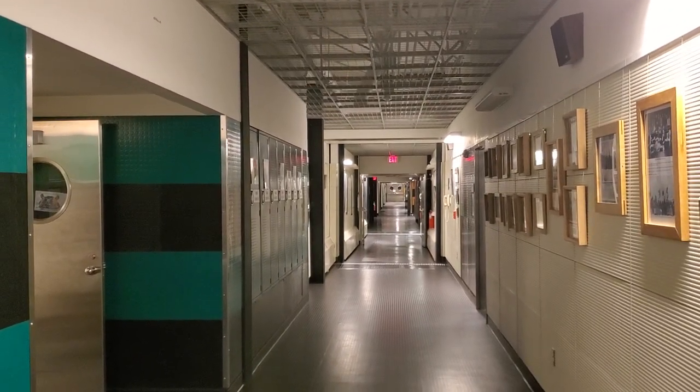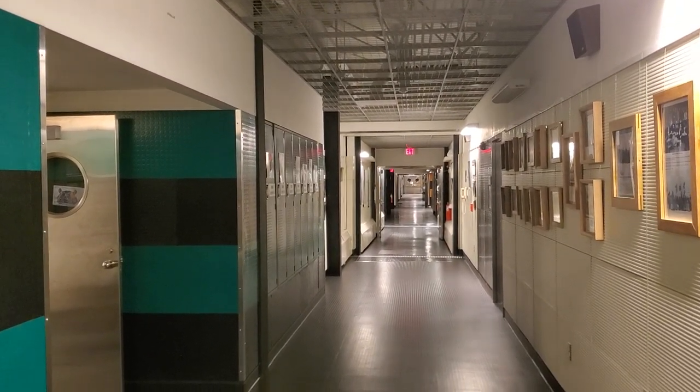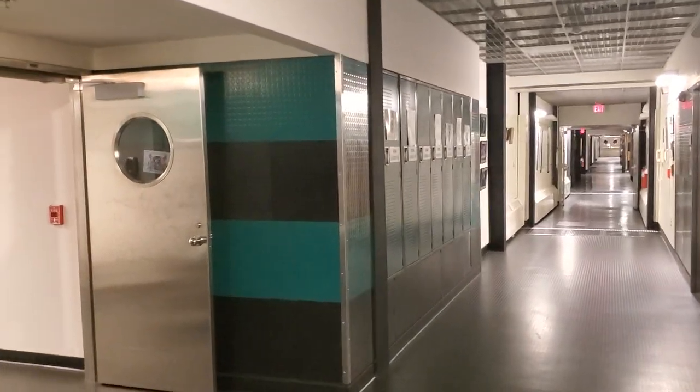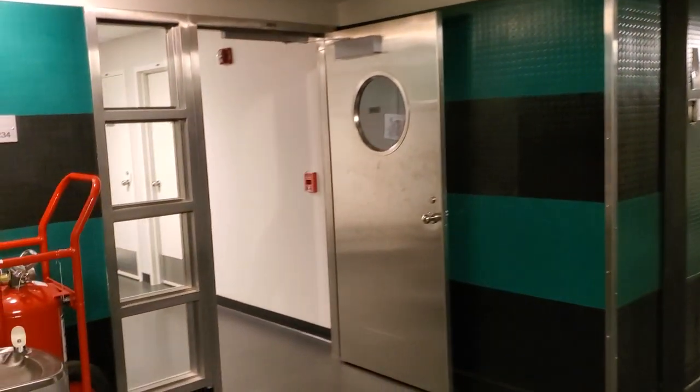We are on the second floor of the Amundsen-Scott South Pole Station. We are in the main hallway and I'm going to take you into the berthing wing so you can see an example of where we stay.